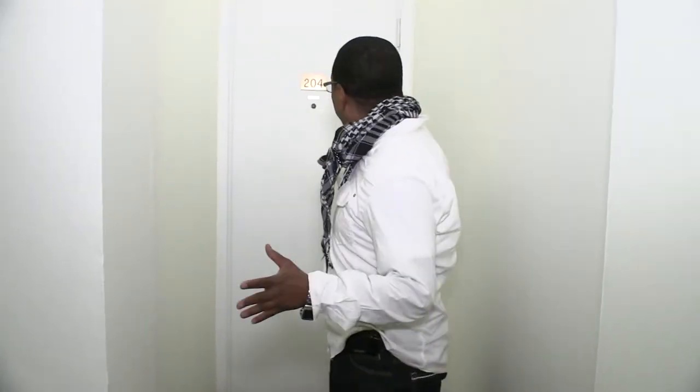I'm Bernard Moore. I'm the swimwear designer and we're here today at the Zeldin studio about to start a shoot. Just another day in the life of a swimwear designer.